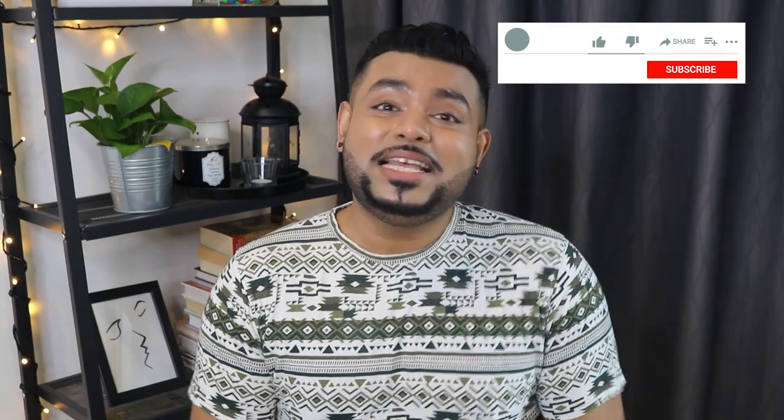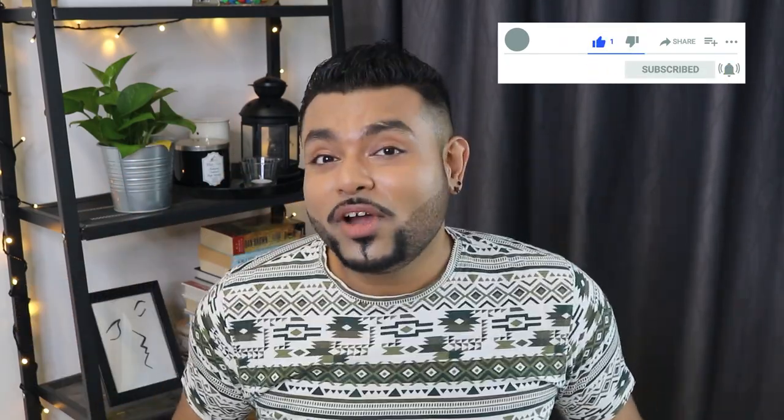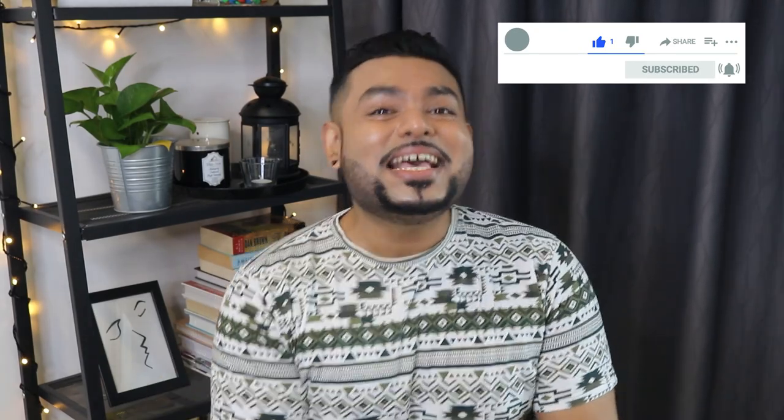If you found this video informative, please give me a thumbs up, subscribe to my channel, and hit the bell notification. Don't forget to hit me up on Instagram at MimoTheSkinthusiast, and I'll see you guys next week with more skincare content. Bye!